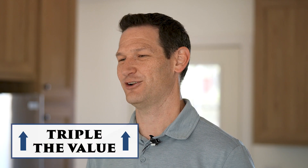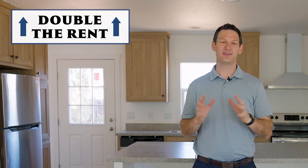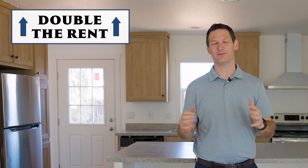Once the old home is removed from the property, a new home can be built or installed. In this case, the old property that was built in the 70s was hauled away and a brand new manufactured home was installed, which more than tripled the value of the property. The new home also more than doubled the amount of rent that a tenant is willing to pay.